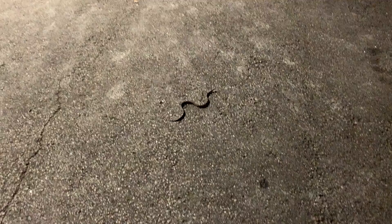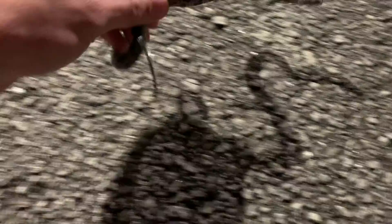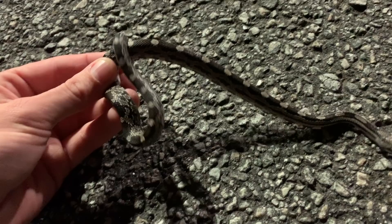Alright, I'm here at work and stepped outside to get something from my car — there's a little rat snake in the parking lot, check this guy out. I'm gonna get a couple pictures of this little rat snake and let him go away from this giant industrial area so he doesn't get run over.